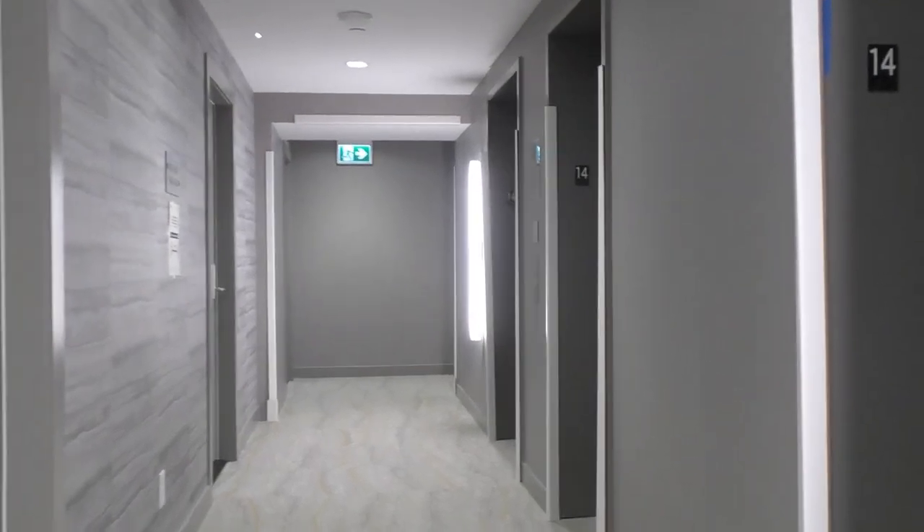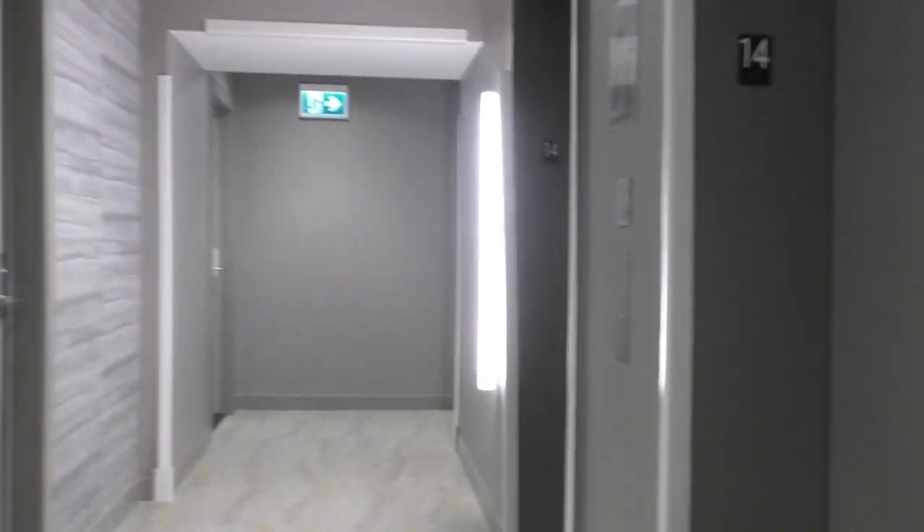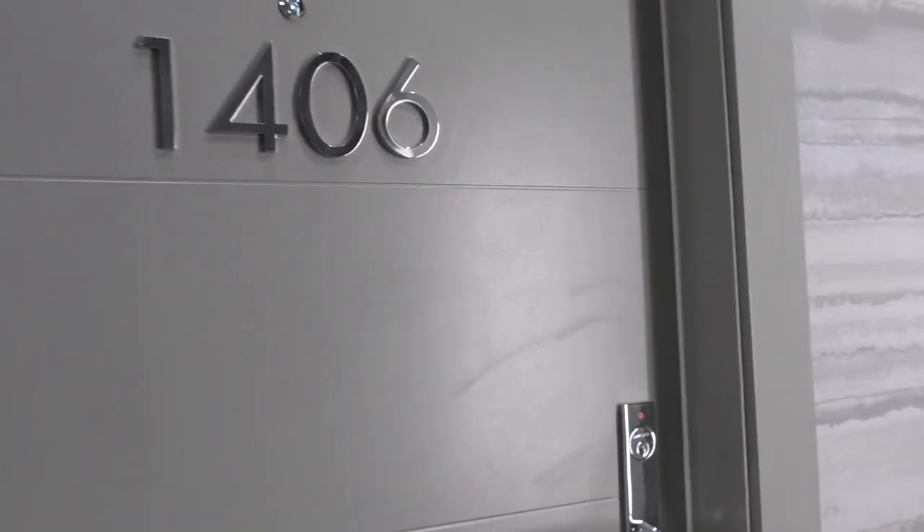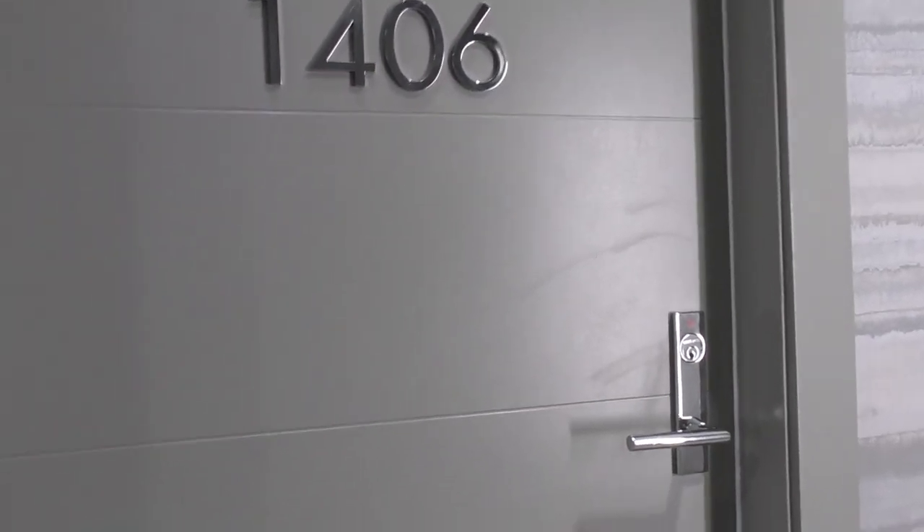This is the floor — we're on the 14th floor. There are three elevators in this building. And let's have a look inside. We are right across from the elevator, quick access. And let's go in.